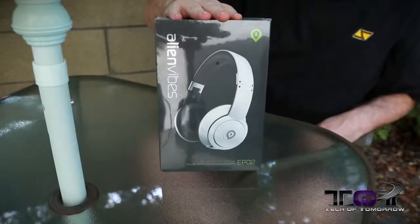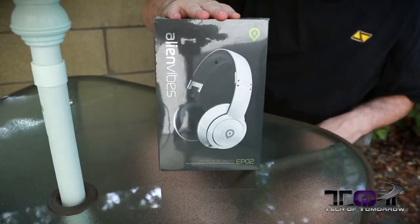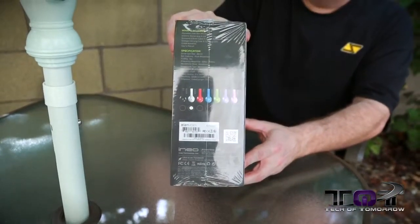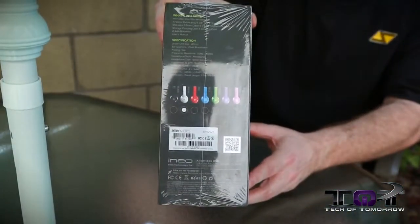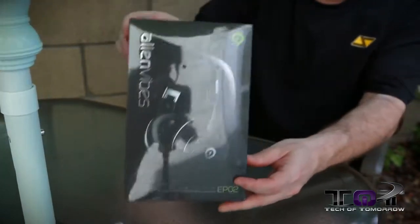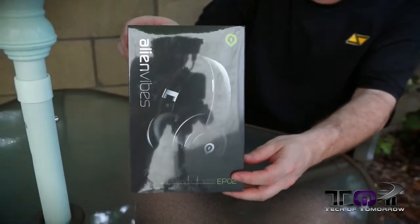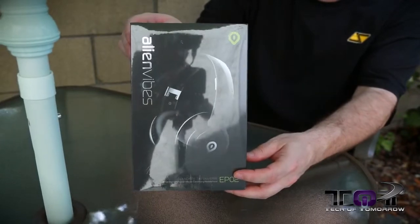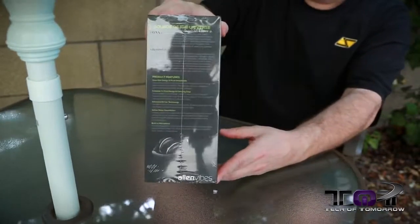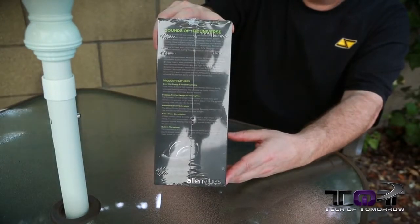Here's the box — on the front you can see the white pair that we're actually going to be doing today. On the side, you can see that these come in a plethora of different colors, so whatever choice you want, they've got a color to match. The front of the box is pretty much the same as the other side, only this time it shows the black headphones, which we also have. On the side, you can see it says 'Sounds of the Universe.'